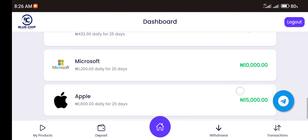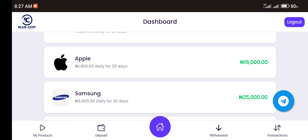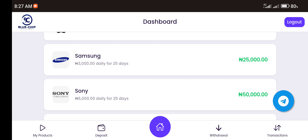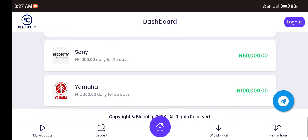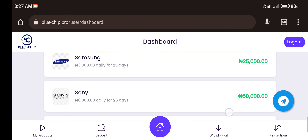For Microsoft, you invest 10,000 naira and get a daily profit of 1,200 naira for 25 days. For Apple, you invest 15,000 naira and get 1,800 naira daily for 25 days. For Samsung, you invest 25,000 naira and get 3,000 naira daily for 25 days. For Sony, you invest 50,000 naira and get 6,000 naira daily. For Yamaha, you invest 100,000 naira and get a daily commission of 12,000 naira for 25 days.